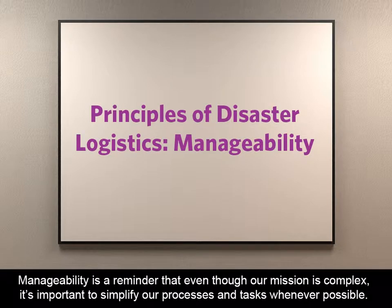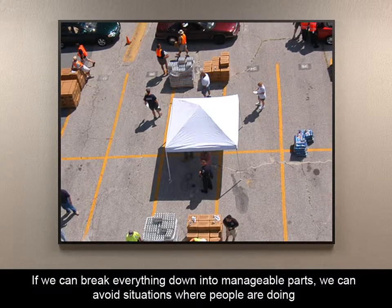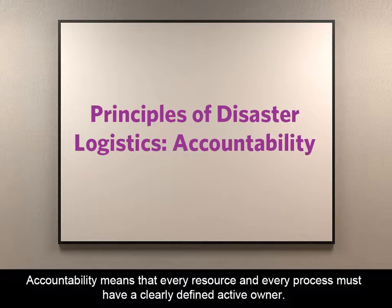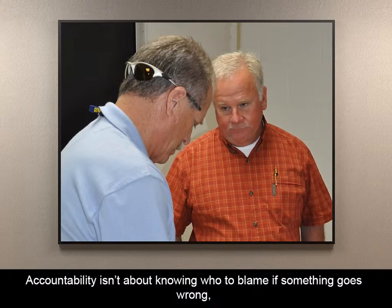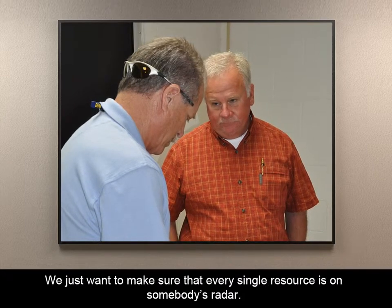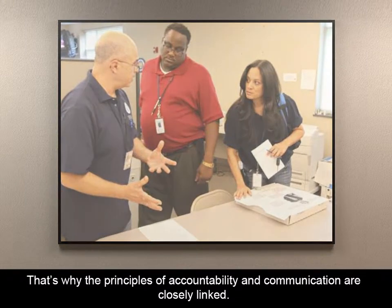Manageability is a reminder that, even though our mission is complex, it's important to simplify our processes and tasks whenever possible. If we can break everything down into manageable parts, we can avoid situations where people are doing multiple things at once and make everyone's job a little bit easier. Accountability means that every resource and every process must have a clearly defined active owner — a point of contact responsible for that resource or process. Accountability isn't about knowing who to blame if something goes wrong, but rather about ensuring that nothing falls through the cracks. That's why the principles of accountability and communication are closely linked.